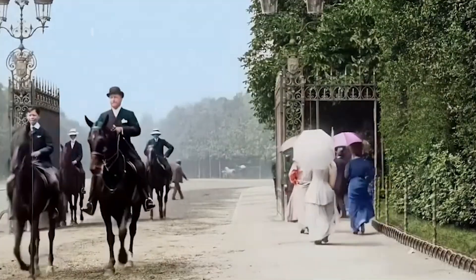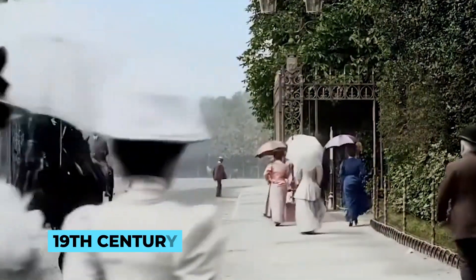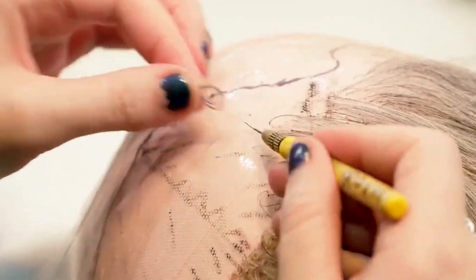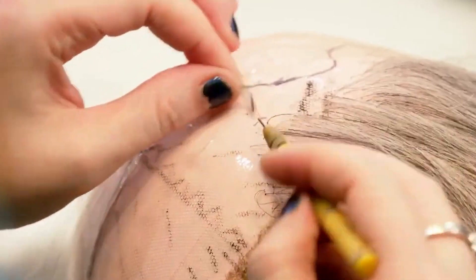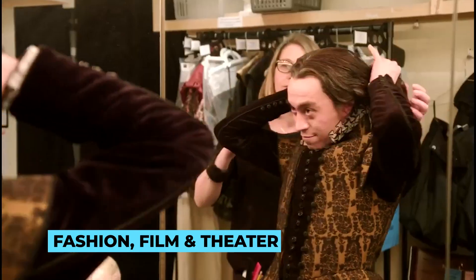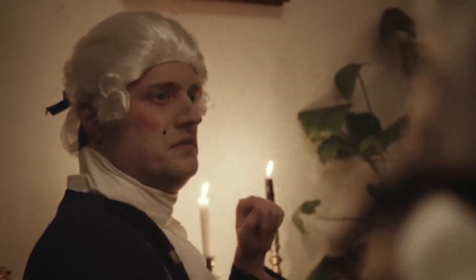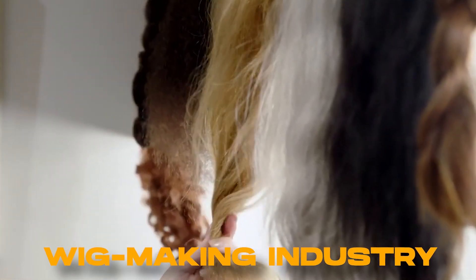As fashion evolved, wigs eventually fell out of favor in the 19th century, but they experienced a revival in the entertainment industry during the 20th century. Today, wigs continue to play a significant role in fashion, film and theatre, showcasing their enduring appeal and the fascinating journey from ancient Egypt to the modern-day wig-making industry we know today.